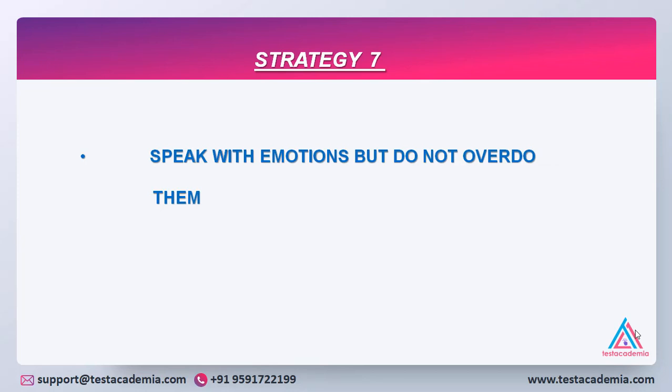Strategy 7: Speak with emotion. Do not be robotic, as if you have learned the answers by heart, but at the same time do not overdo the emotions. There should be some intonation in your speech, and the pitch of your voice will help the examiner relate to what you are saying. Speaking with emotion will help you connect with the examiner and give a good impression of your speaking.